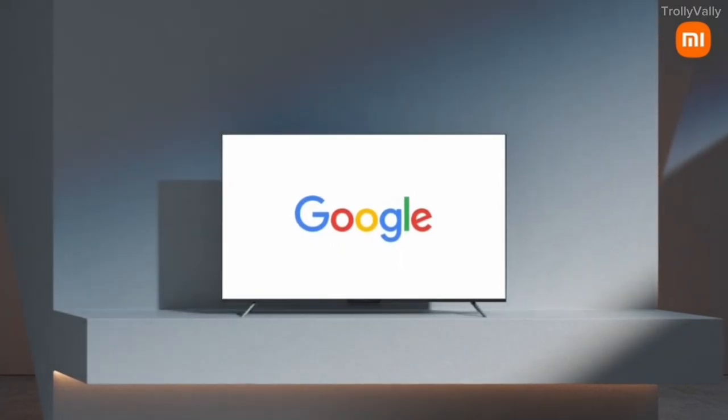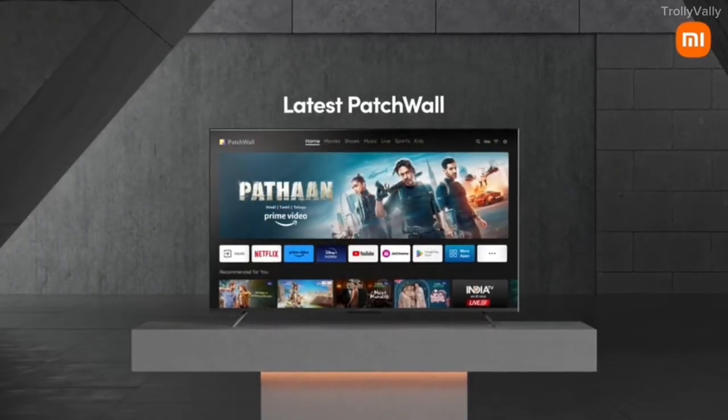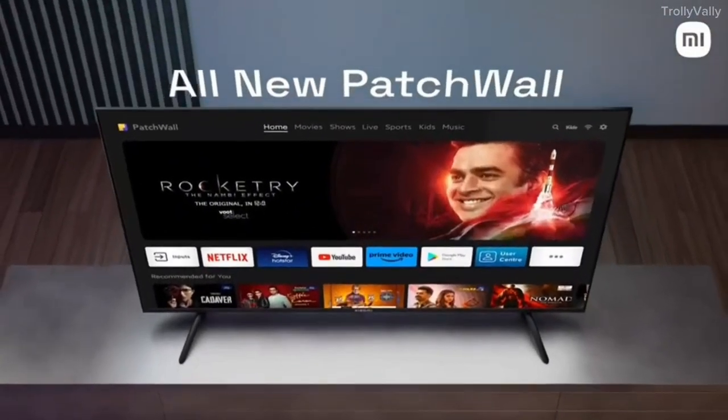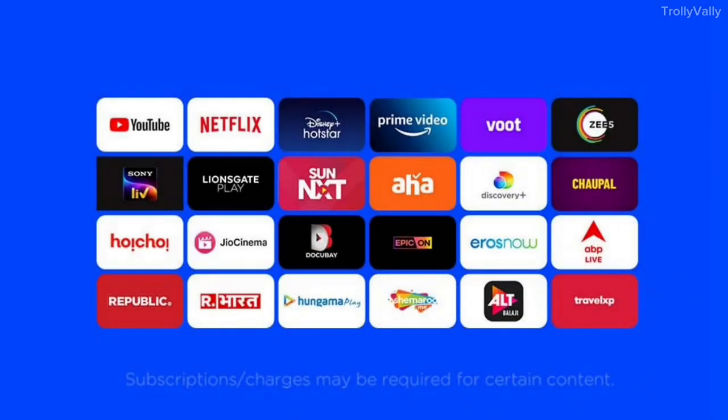You can use the TV app from the Play Store. Your favorite programs and movies can be shown on your home page. You can access 300 plus live TV channels and OTT platforms including YouTube, Netflix, Amazon Prime Video, Disney+ Hotstar, Zee5, and JioCinema right from the home page.